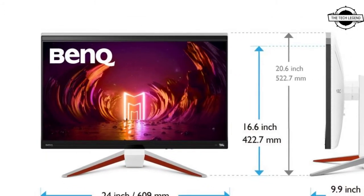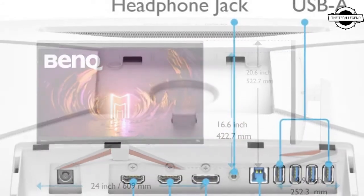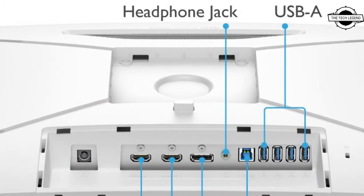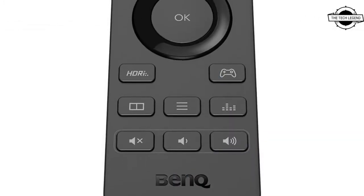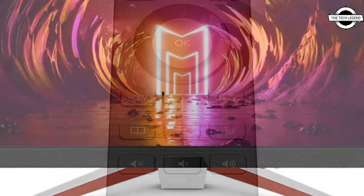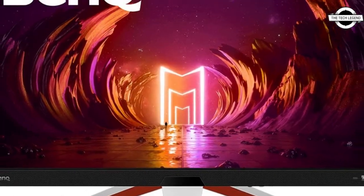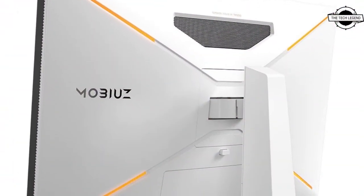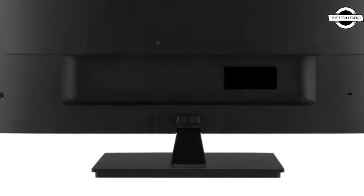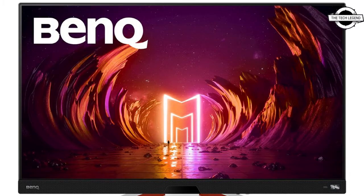The main specifications are: contrast ratio of 1000:1, brightness of 300 cd/m², display color of approximately 1.07 billion colors, viewing angle of 178 degrees horizontal and vertical, interfaces including HDMI 2.1, DisplayPort 1.4, USB 3.0, and built-in speakers with 2W x 2 plus a 5W woofer.